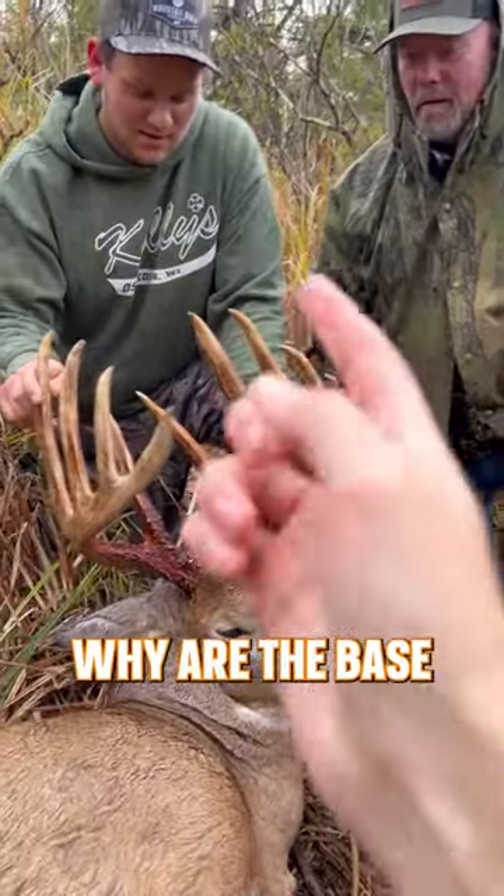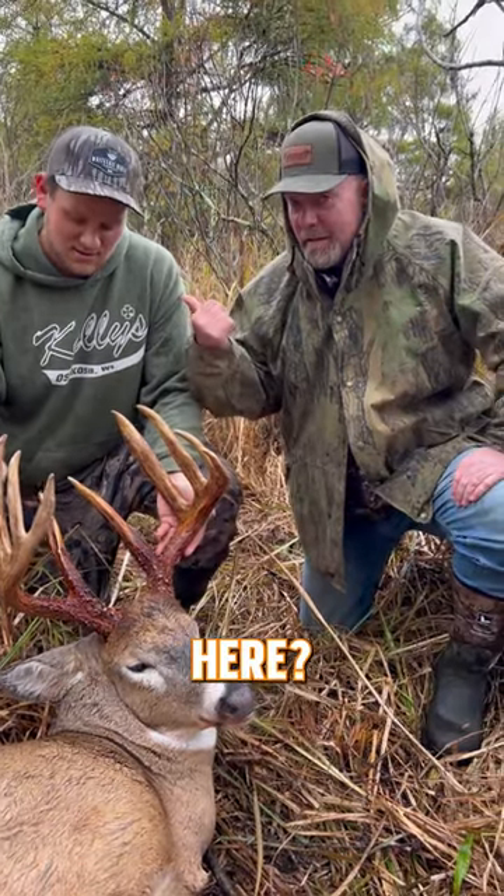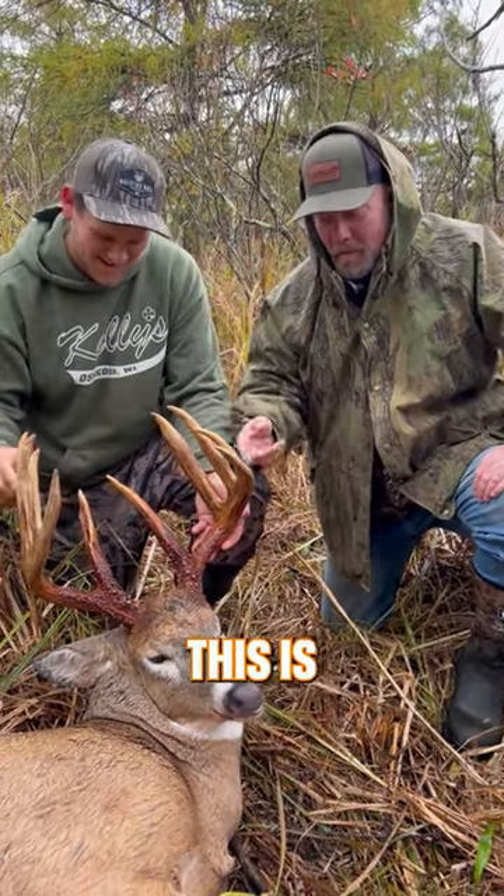Dan, random whitetail fact. Why are the base of this deer's antlers colored right here? This is Noah's buck — one heck of a deer.